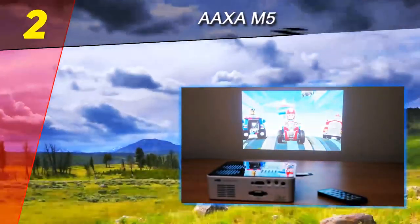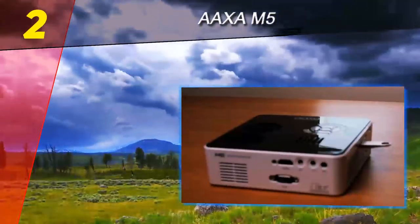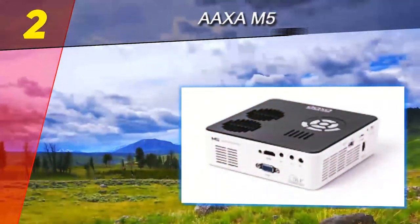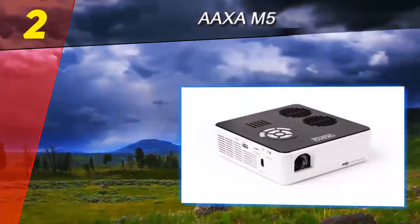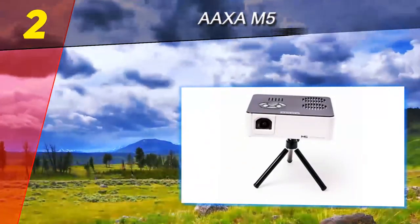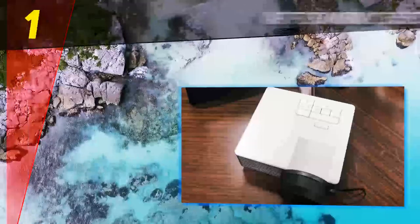With its stellar image quality and full suite of features, the AAXA M5 earns the Top 10 Reviews Silver Award. The AAXA M5 earns its ranking among the best mini projectors thanks to its specifications and build quality. With excellent image fidelity and clarity, the M5 is flexible enough to project in any home or business environment.